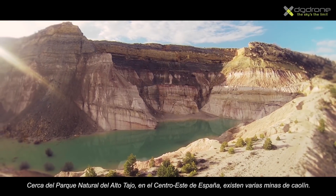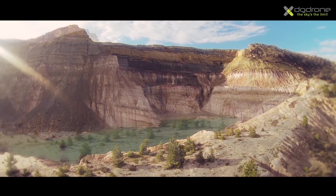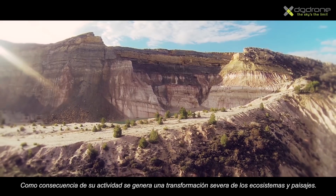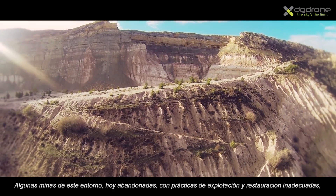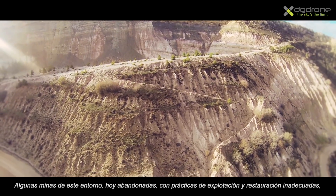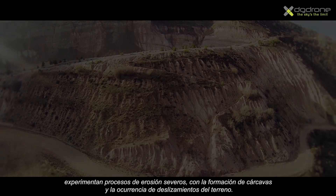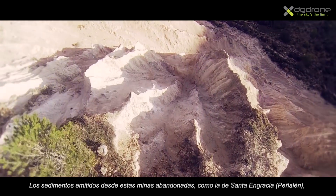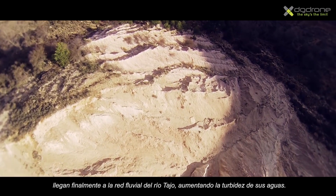Several kaolin mines occur close to the Alto Tajo Natural Park, in East Central Spain. As a result of their activity, the ecosystems and landscapes suffer a severe transformation. Some of the abandoned mines in this environment have incorrect exploitation and restoration practices, hence they are suffering gully erosion and landslides. Sediments from abandoned mines, such as the Santa Ingracia, end up in the Tajo River fluvial system, increasing water turbidity.